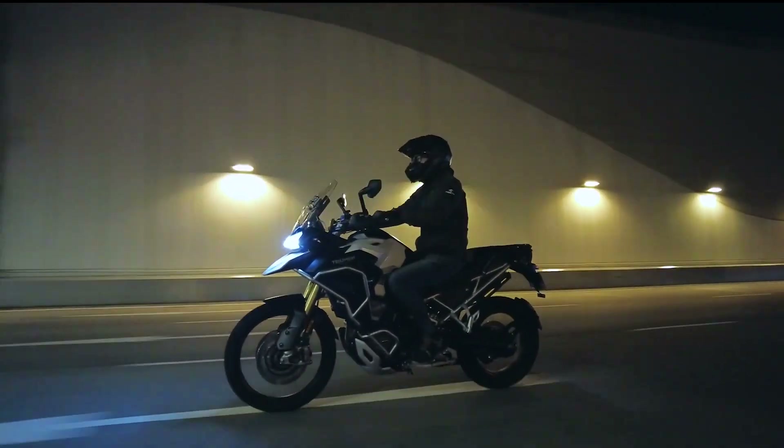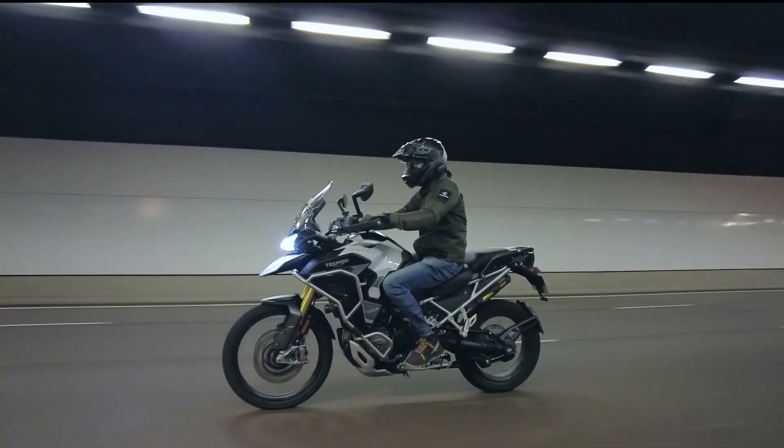Because the 2022 Triumph Tiger 1200 Rally Explorer is a triple cylinder, the exhaust note sounded different — and not to mention quieter. Let's have a listen.